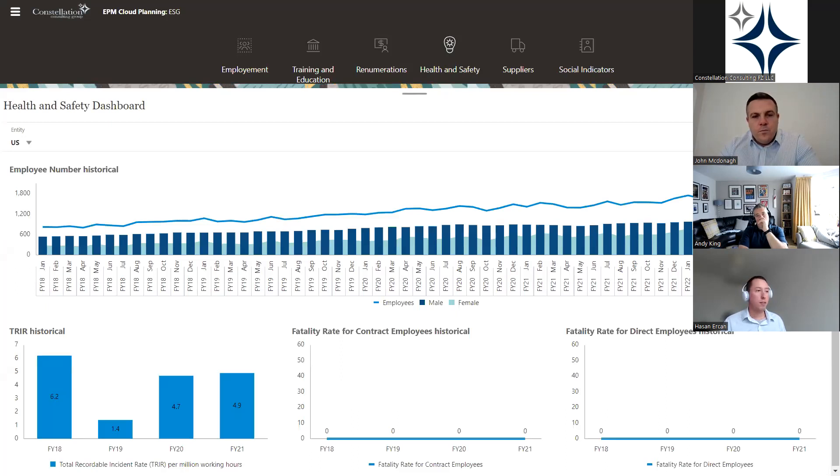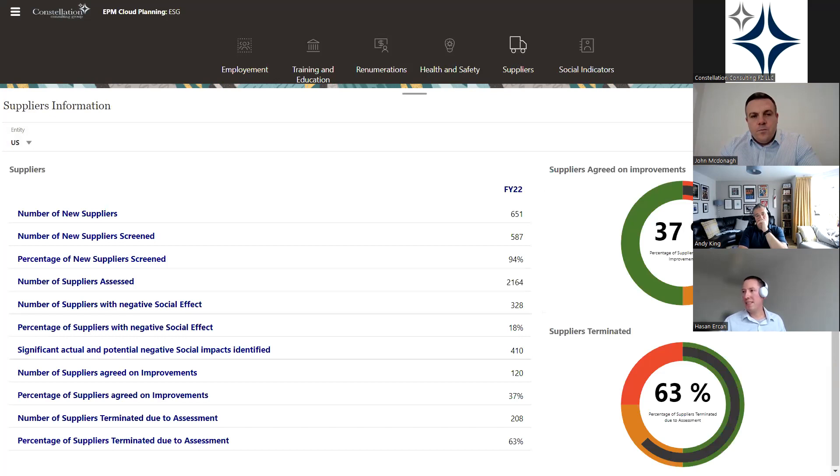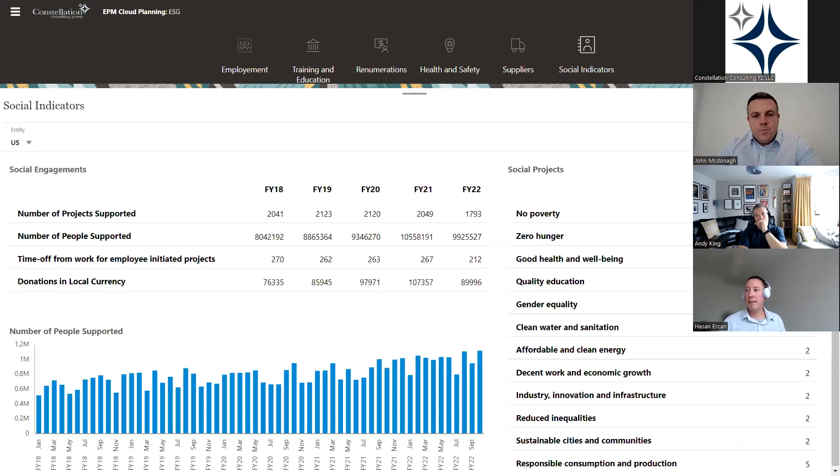Health and safety presents the historical trend of the number of employees and reportable incidents, as well as fatality figures within the workforce. The suppliers card portrays the overall social impact of the organization's suppliers — figures around suppliers with positive and negative effects, the number of suppliers screened, and numbers that have accepted improvement or been terminated. Lastly, social indicators show the number of community involvement projects the organization has contributed to, the resulting number of people impacted, types of projects historically, with both numeric tables and charts.